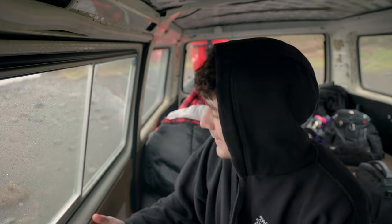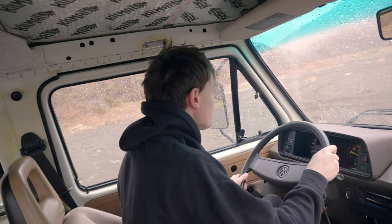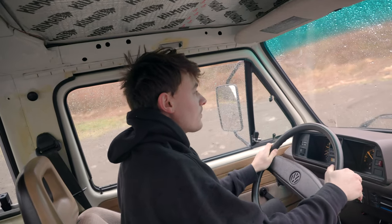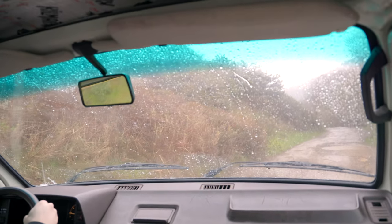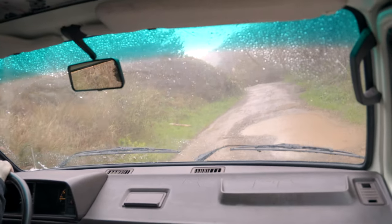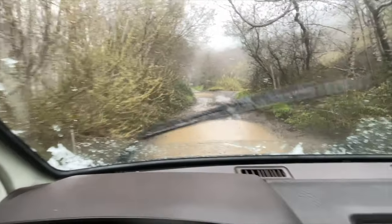Water got everywhere. It's hailing — are you kidding me? What is that? Ridiculous if you ask me. Absolutely absurd.